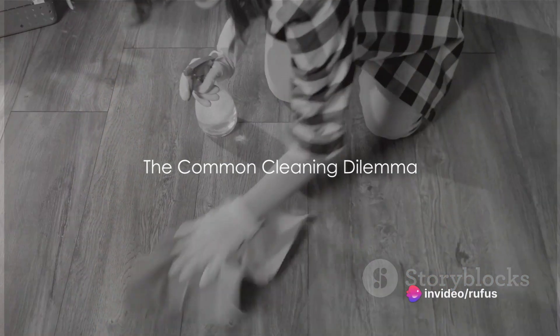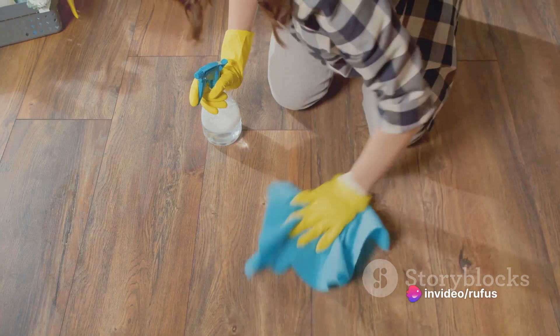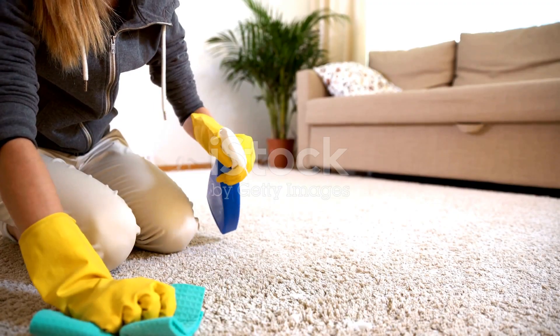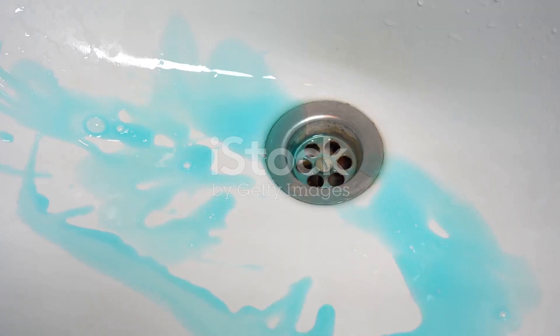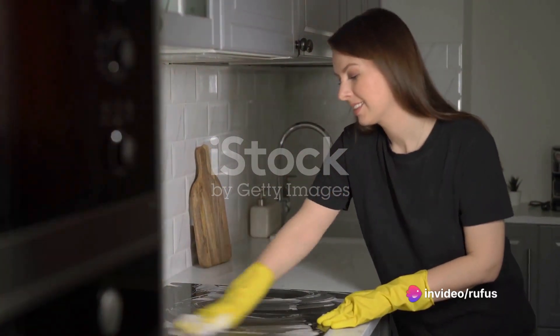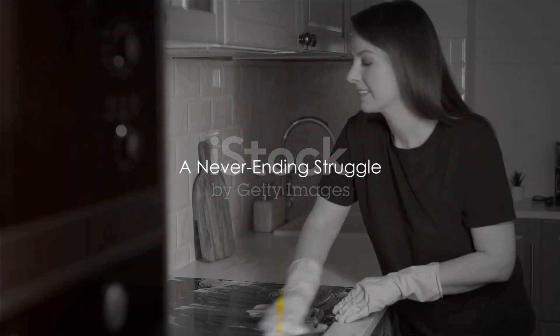Have you ever found yourself battling stubborn stains, dusty corners, or just the general mess at home? The common cleaning conundrums we all face. Those persistent stains that laugh at your efforts. Corners that gather dust like a magnet. The stubborn hard water marks that refuse to budge. And let's not forget the greasy kitchen surfaces that seem to resist every scrub. It feels like a never-ending struggle, doesn't it?